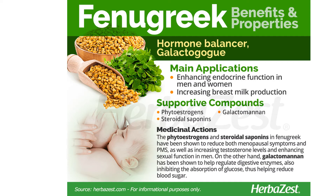Fenugreek can also help to regulate cholesterol levels and improve blood pressure, which can reduce the risk of developing heart conditions and improve heart health. This might be because fenugreek seed contains roughly 48% dietary fibre. Dietary fibre is hard to digest and it forms a viscous gel in the intestines, making it harder to digest sugar and fats.